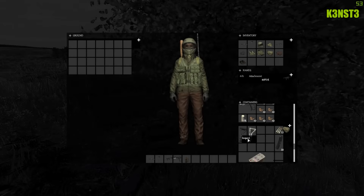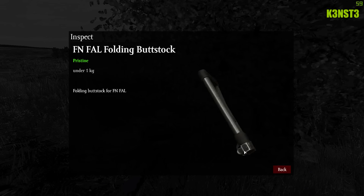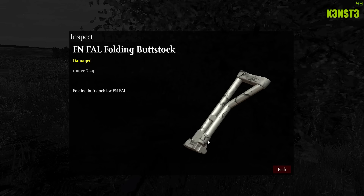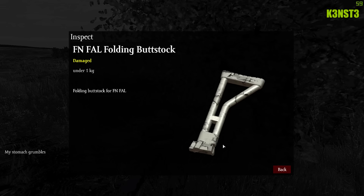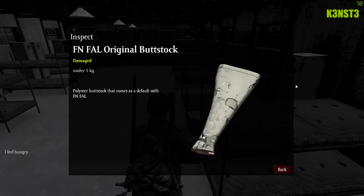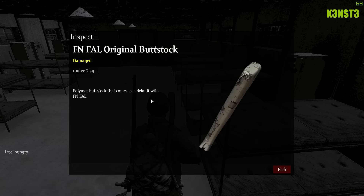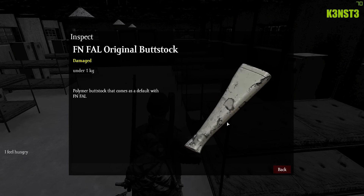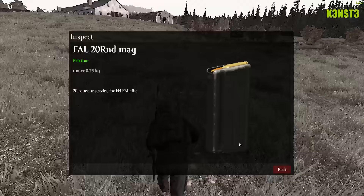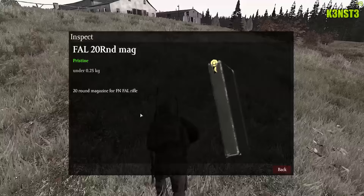Moving on to the FN FAL — there are different butt stocks that spawn for this weapon, including two different folding butt stocks which come in different colors, and also two regular butt stocks which come in different colors as well. All of these can be found in different military locations around the map. This one I believe I found at Northwest airfield, and the folding butt stocks I found at the Stary tents. There is a 20-round magazine for this weapon and it takes 0.308 rounds.